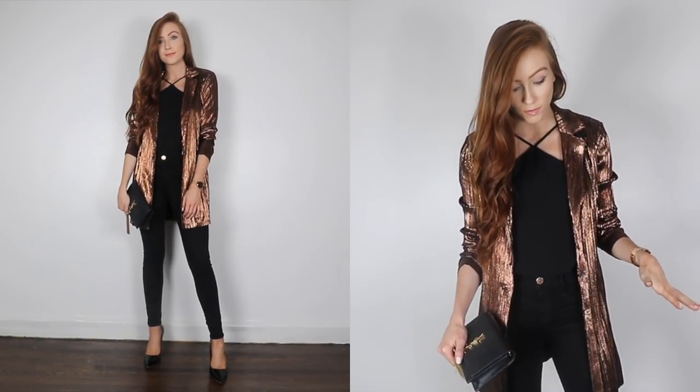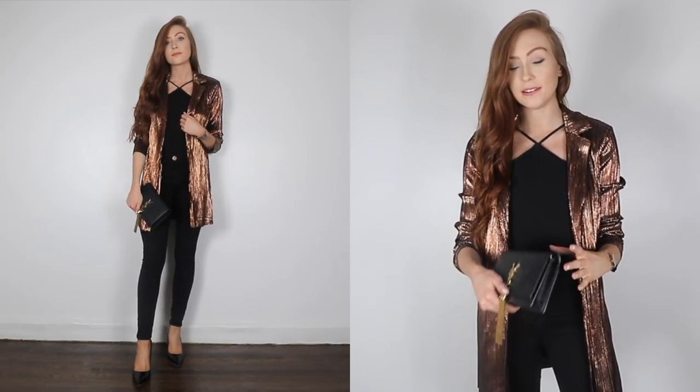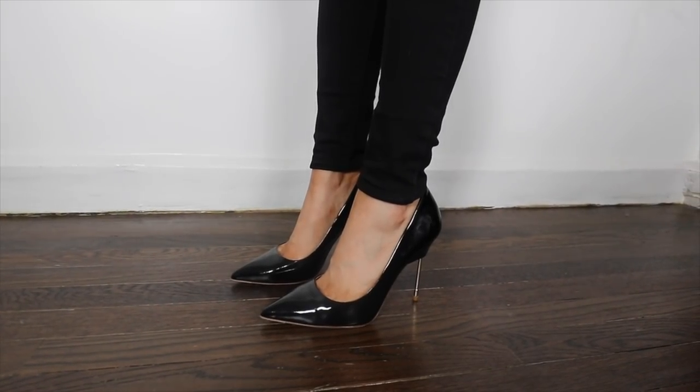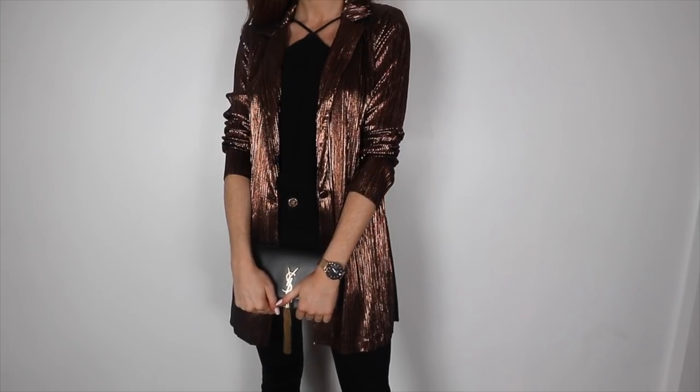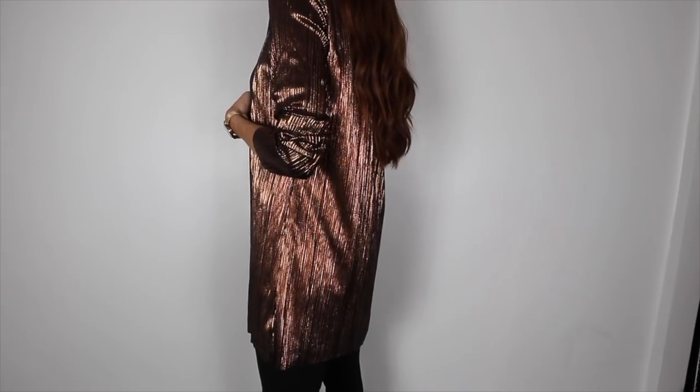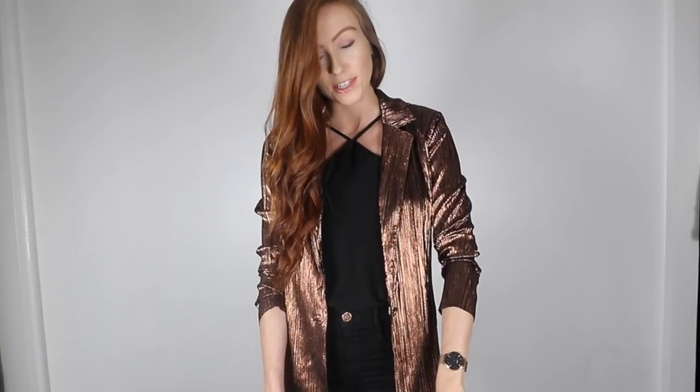With this blazer I kept it super simple — a full black outfit, simple classic heels, and my YSL bag. With statement blazers, especially metallics or sequins, always keep the rest of your outfit really simple. That's my rule. This is exactly the outfit I'd wear on my next night out — so easy but still so dressed up. You have the craziness on top and then keep the rest simple, and you will never go wrong.